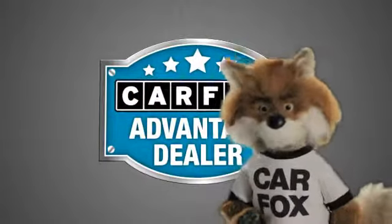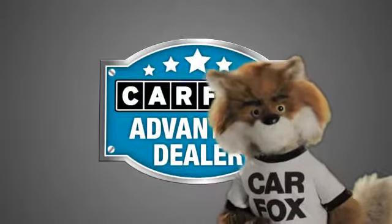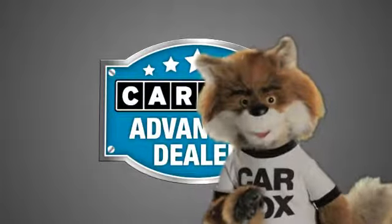Just say show me the Carfax at Nissan of Born, a Carfax Advantage dealer.